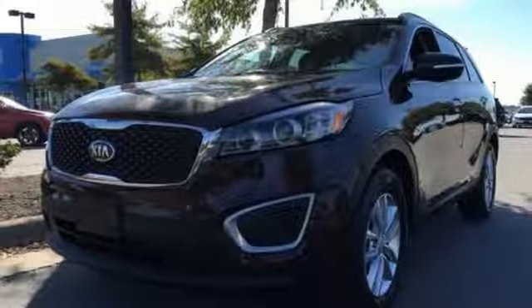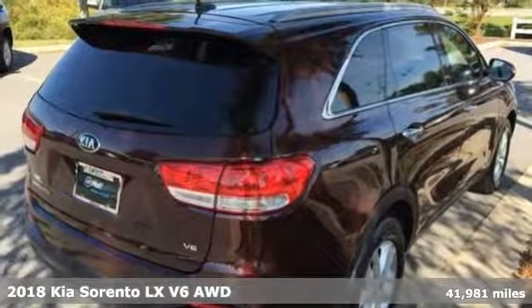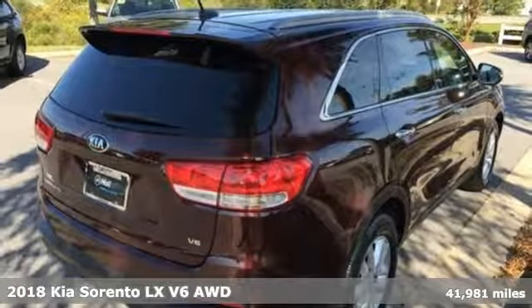It's a 2018 Kia Sorento. Reliability. Quality. Kia. And it comes with all the amenities you need.